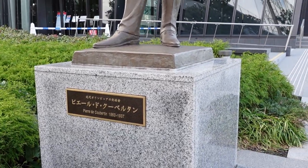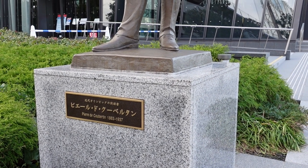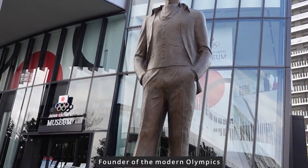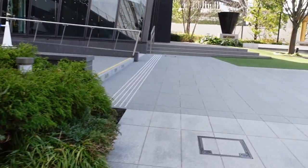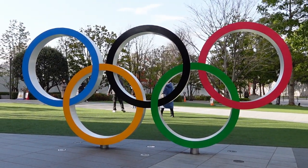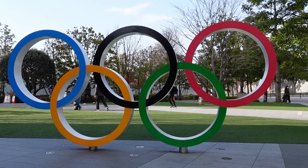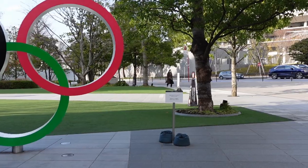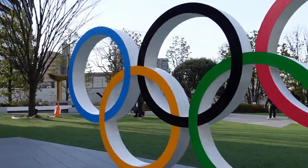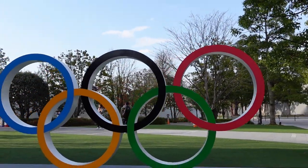I guess there's a statue of Pierre de Coubertin, who made the format of the Olympics. There it is — the Olympic sign. There's a sign that says don't stand on it or climb on it, but all these people are just climbing all over it. Tourists, right?